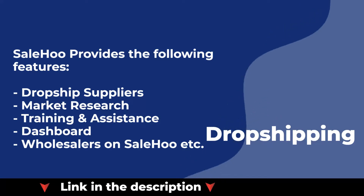SaleHoo provides the following features: dropship suppliers, market research, training and assistance, dashboard, and wholesalers on SaleHoo.